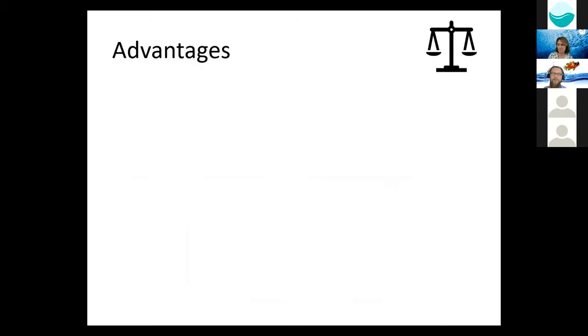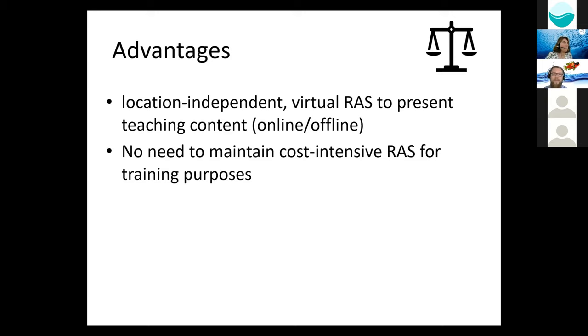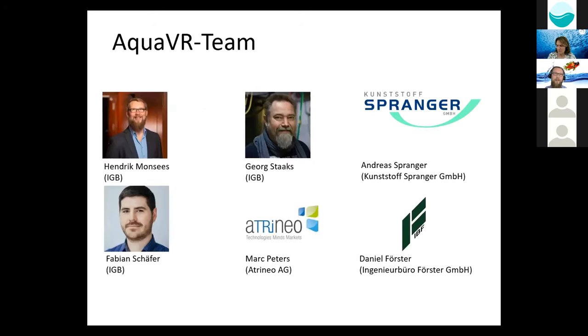The advantages of our virtual recirculating aquaculture system are that it's location independent, can present teaching content online and offline, and there's no need to maintain cost-intensive RAS only for training purposes. Living organisms are not put at risk, and scenarios are developed with the involvement of practical partners, scientists, and educators, so that a wide range of problems and situations can be simulated. Our team consists of researchers from IGB, as well as business partners: Spranger for 3D construction of the RAS facility, Mr. Furster responsible for implementing VR scenarios into the 3D model, and Atrineo as our partner for business advice.